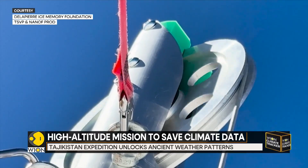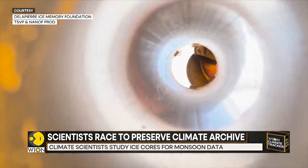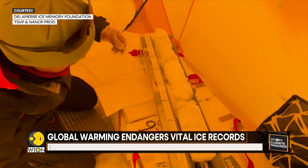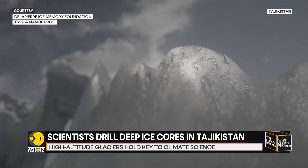This is the first deep ice core ever extracted from this part of the world. American glaciologist Evan Miles from Portland, Oregon, has led the project on the ground for the past four years. Working in brutal conditions, with temperatures plunging to minus 25 degrees Celsius, he and the team are bringing ancient climate records to the surface.